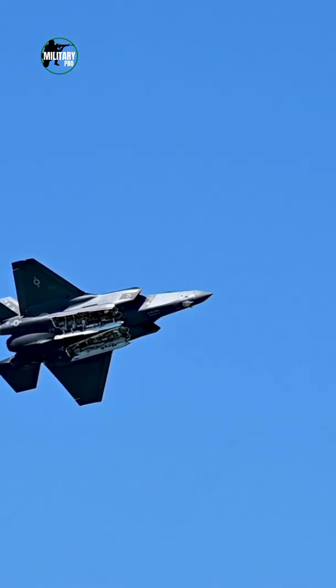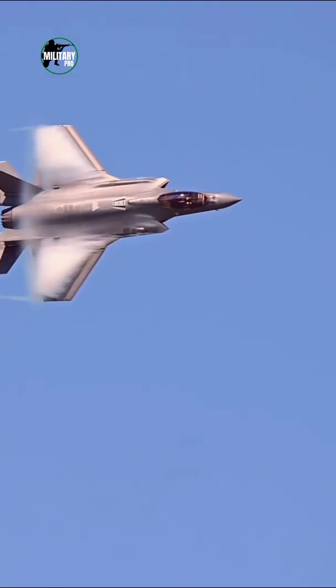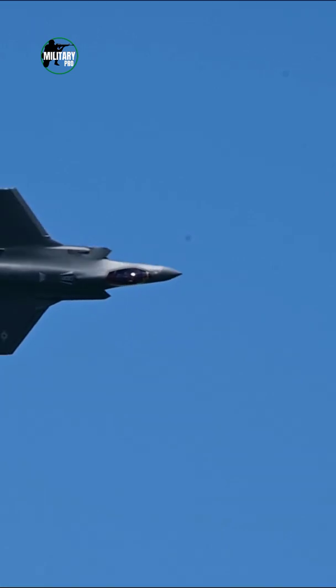Its top speed comes in at Mach 1.6, or 1,200 miles per hour — that is 1.6 times the speed of sound — and its maximum thrust tops 40,000 pounds.